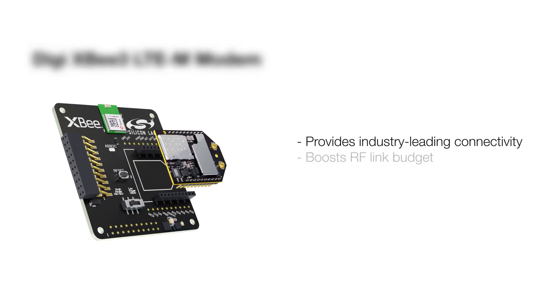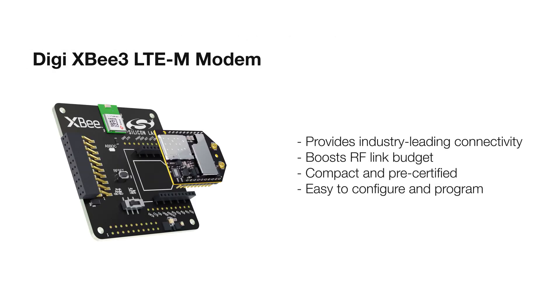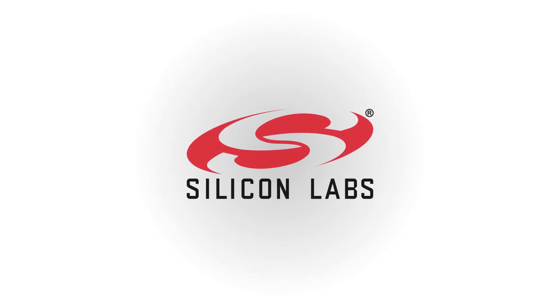The new DIGI XP3 LTE-M modem provides industry-leading connectivity, boosting your RF link budget. It's compact and pre-certified, secure, and easy to configure and program. Get started today at silabs.com.